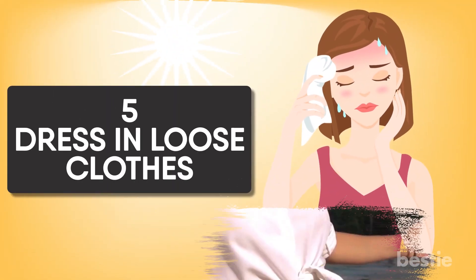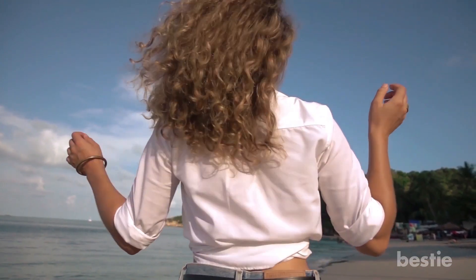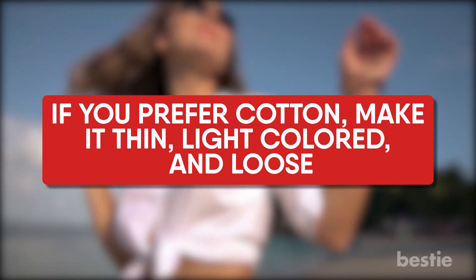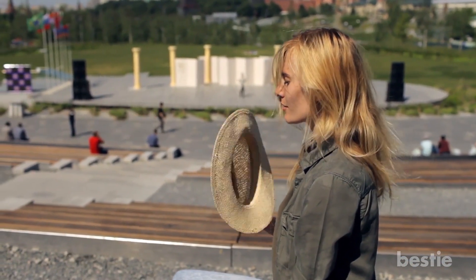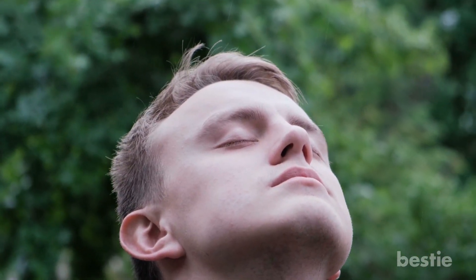Dress in loose clothes. Wear one of the widely available synthetic fabrics designed to wick away sweat. If you prefer cotton, make it thin, light-colored, and loose. The best thing is to have sweat evaporate directly from skin to air. The next best thing is for the sweat to move quickly from your skin to clothing and then evaporate. Loose, billowy clothes allow air movement next to the skin and help with evaporation.